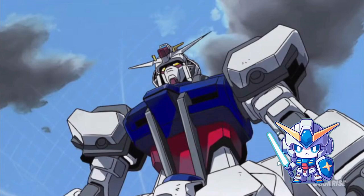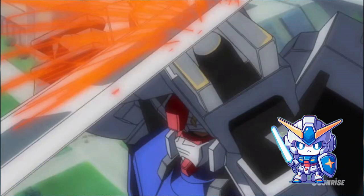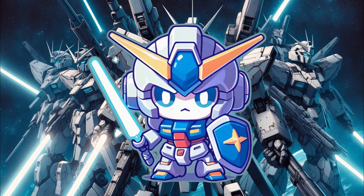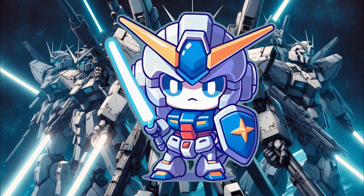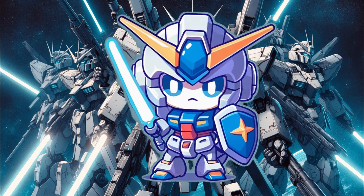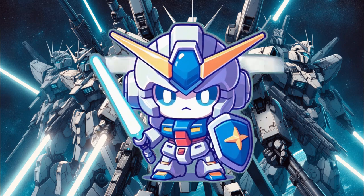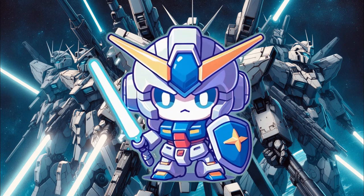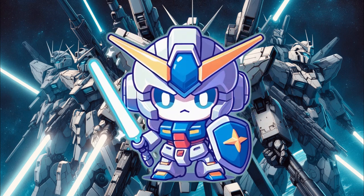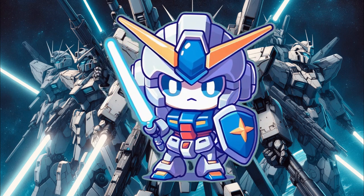The concept involves the application of an energy field to negate the effects of physical impacts and kinetic energy, which doesn't have a direct real-world counterpart in the exact way it's presented in the anime. However, the idea of enhancing armor capabilities or using energy to protect against damage does have some parallels in ongoing scientific research and technological development, albeit in early or speculative stages.